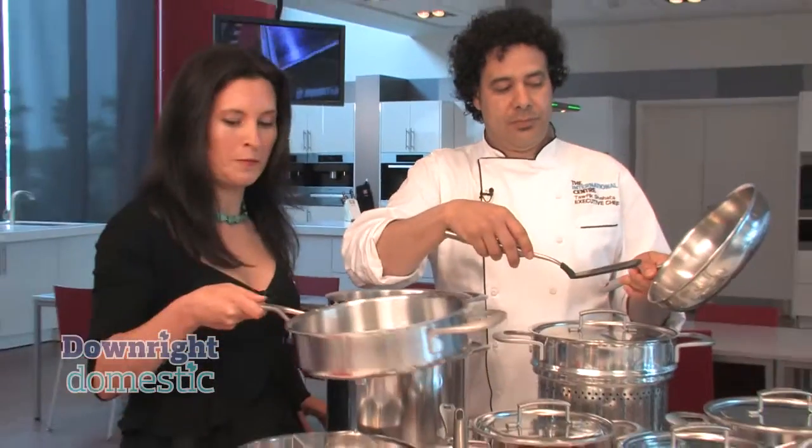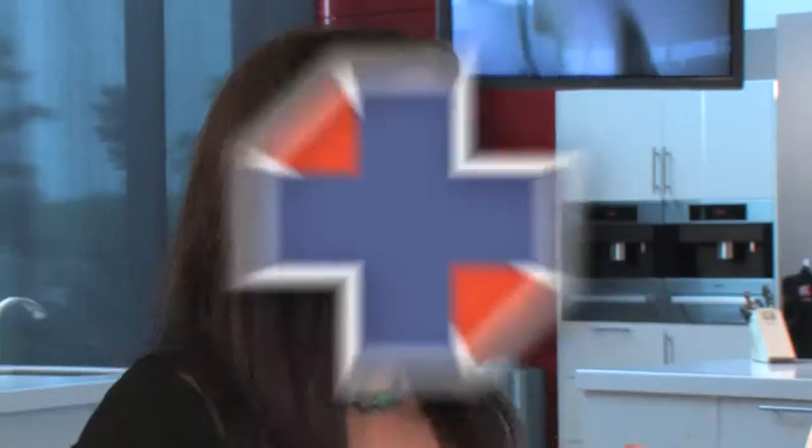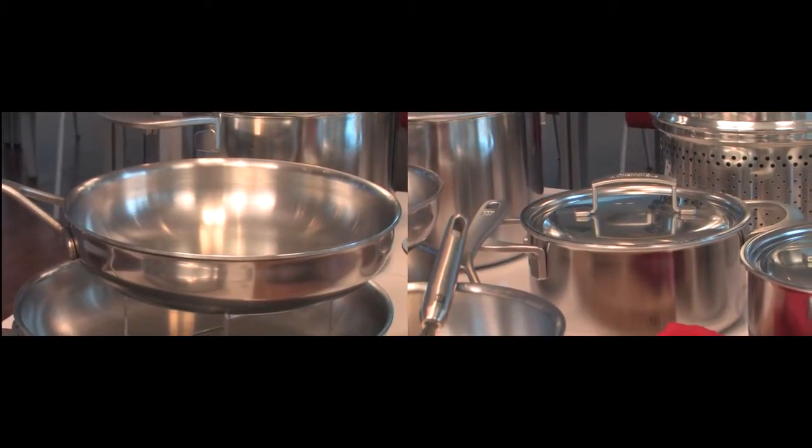With the fry pan you can get a spatula in easily, whereas with the sauté pan it's a lot more difficult. Is it true that if you heat up your pan first, things shouldn't stick? Yes — when the pan is hot it becomes more of a non-stick coating.